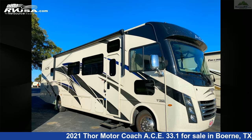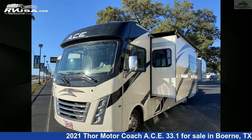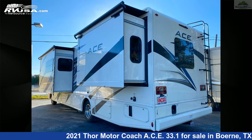This 2021 Thor Motor Coach ACE 33.1 is a Class A RV. It is located in Bernie, Texas, 78006, and is offered for sale by Ansira RV.